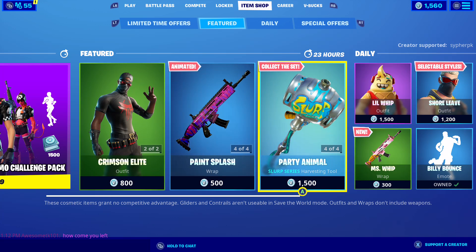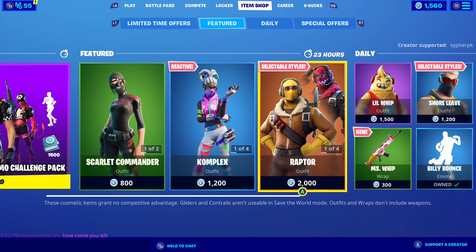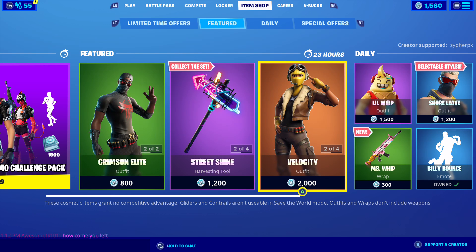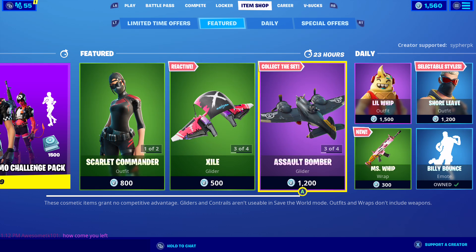Anyway guys, that's the item shop for today. Oh, and by the way, the Party Animals pickaxe is here too — I forgot to mention that, very cool pickaxe. Anyway guys, that will be it. Thank you so much for watching, don't forget to leave a like, comment, and subscribe to be notified for future videos. See you next time everybody, and stay safe!